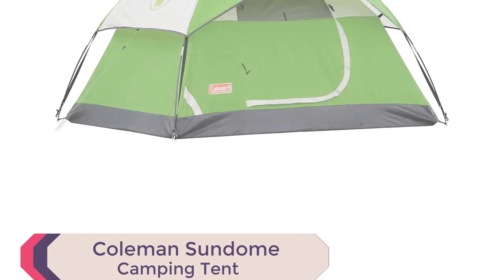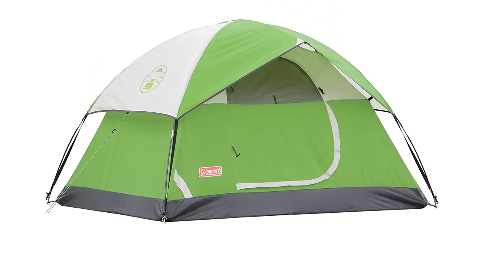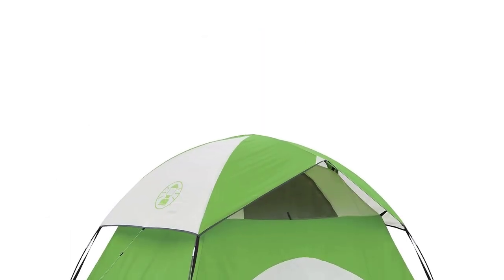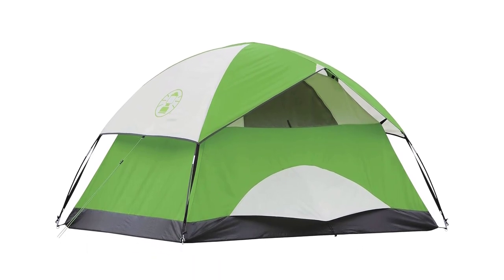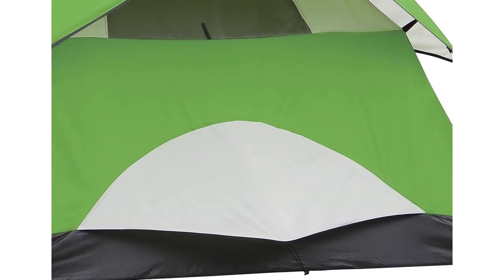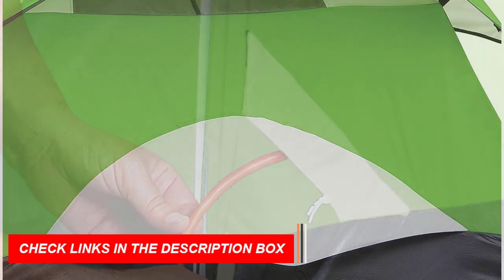Number 1: Coleman Sundome Camping Tent. The Coleman Sundome Camping Tent offers an exceptional outdoor shelter experience. With a robust frame capable of withstanding winds of 35-plus mph, it ensures your safety in various weather conditions. Setting up camp is a breeze, taking just 10 minutes, making it an excellent choice for backpacking. The WeatherTech system, featuring welded floors and inverted seams, guarantees a dry interior by preventing moisture infiltration.